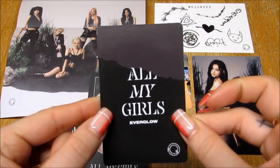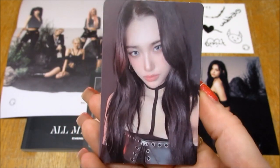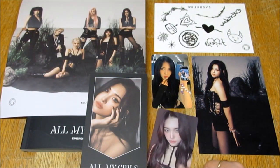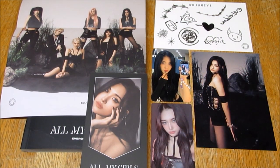And then here is the photocard for the CD. Asha. Oh my God. I'm going to cry. I don't pull Asha ever and I've just pulled all of her items. That's insane. Oh my God. I'm so happy.